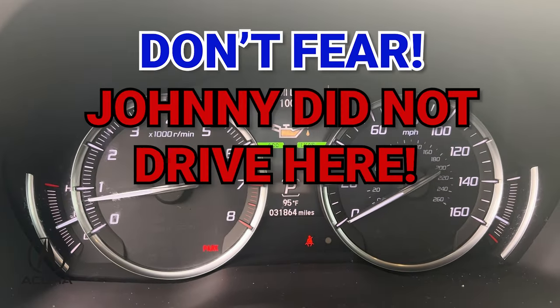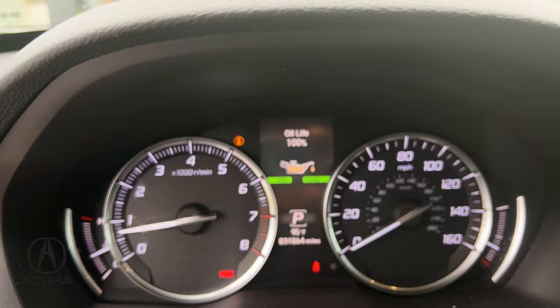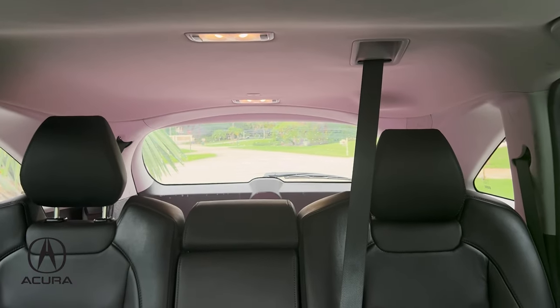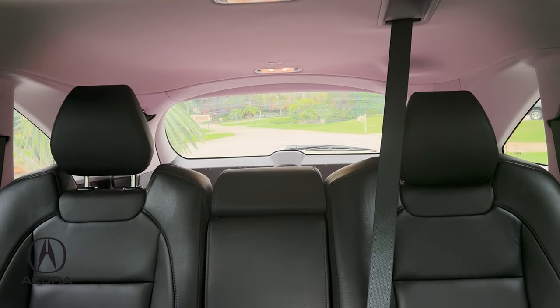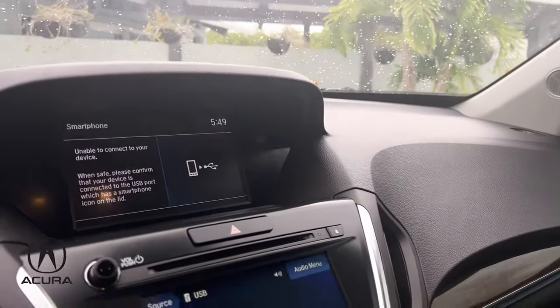Did somebody say 100% oil life? Because that's what I'm looking at. That is impressive. Only 31,864 on this. We've got a glove box hiding down there and a passenger seat — you didn't think this one came with it, but it does. Because in the back, we have seating for three more and cargo space for at least 10 of your best friends. Personally, I don't have any friends, but I'm sure you do. Seating for eight people, and they each get their own seatbelt.